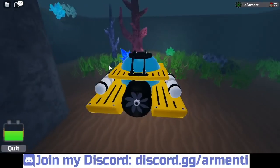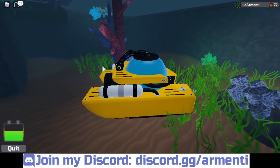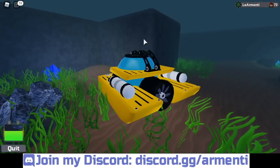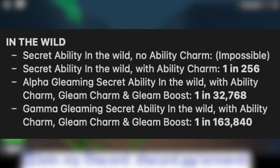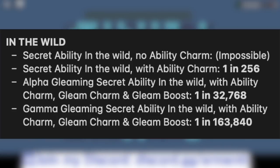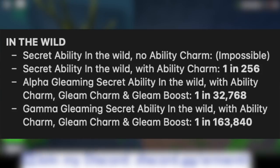Here is the list I made. The first section is in the wild. Secret ability in the wild with no ability charm is impossible. Secret ability in the wild with ability charm is 1 in 256. An alpha gleaming secret ability in the wild with ability charm, gleam charm, and gleam boost is 1 in 32,768. A gamma gleaming secret ability in the wild with ability charm, gleam charm, and gleam boost is 1 in 163,840. Those odds are pretty much the same as before.